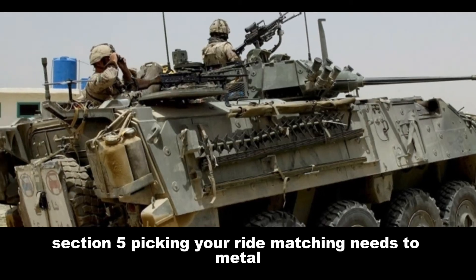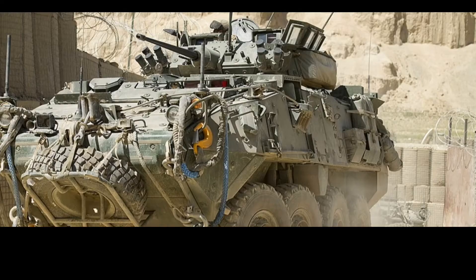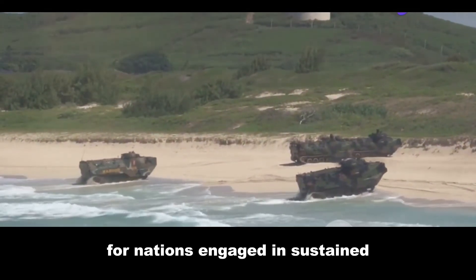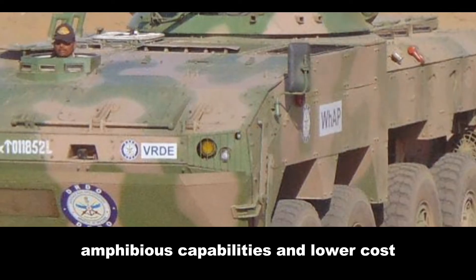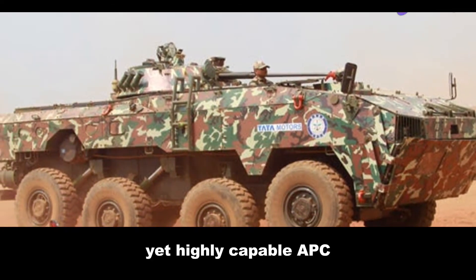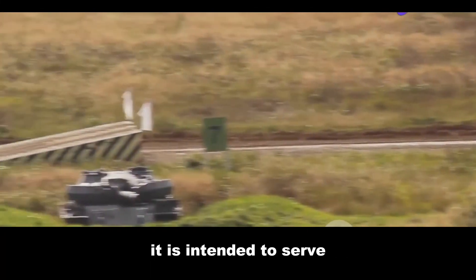Choosing between the Levi III and the Kestrel is no simple task. It depends on the specific needs and budget constraints of the military force in question. The Levi III, with its combat-proven design, advanced networking capabilities and larger troop capacity, is a compelling choice for nations engaged in sustained counterinsurgency operations. The Kestrel, with its potent firepower, amphibious capabilities and lower cost, is ideal for nations with littoral environments and those seeking a cost-effective yet highly capable APC. Ultimately, the best APC is the one that best aligns with the specific operational requirements and budgetary realities of the force it is intended to serve.